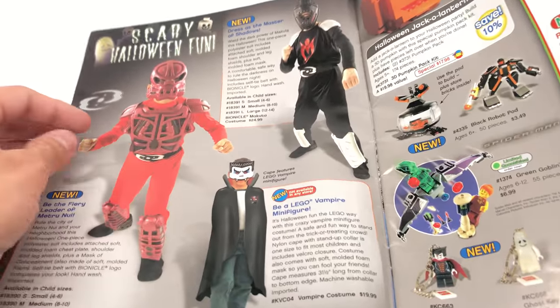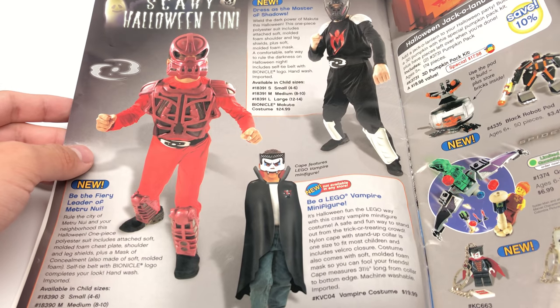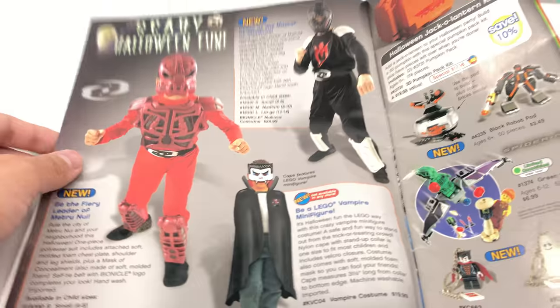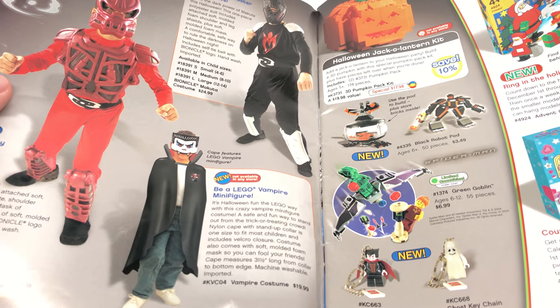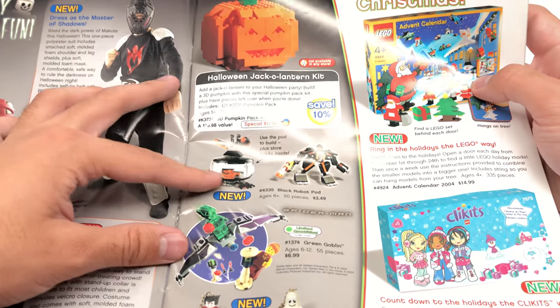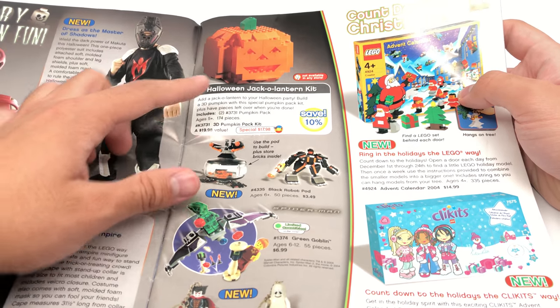I don't know if they've done this after this, but Halloween costumes — holy crud. I haven't seen these advertised in a catalog before. You've got two Bionicle ones and also a LEGO Vampire minifigure, which doesn't really look like the LEGO Vampire minifigure. If you wore that, people wouldn't even know it's LEGO-related. Pretty bad. Again, this is when LEGO was in a slump. But I like a lot of these sets. This Jack-o'-Lantern is pretty cute — it's actually $18, so it was on sale, about 10%. It's pretty big.